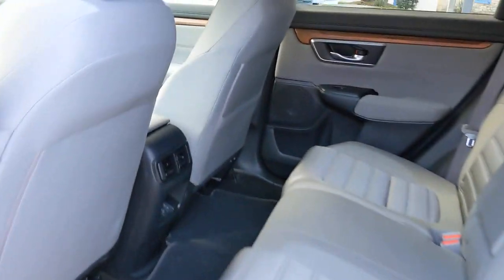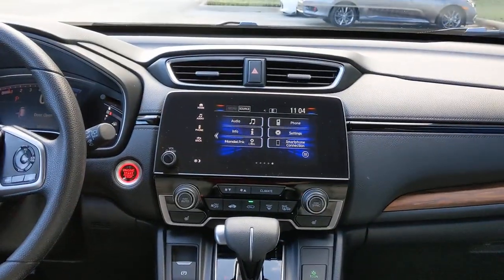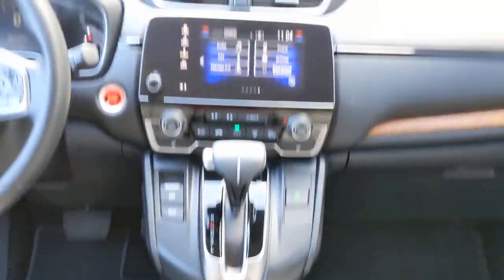Sun moonroof, keyless entry, backup camera, keyless start, adaptive cruise control, satellite radio, heated mirrors, fog lamps, woodgrain interior trim, remote engine start.